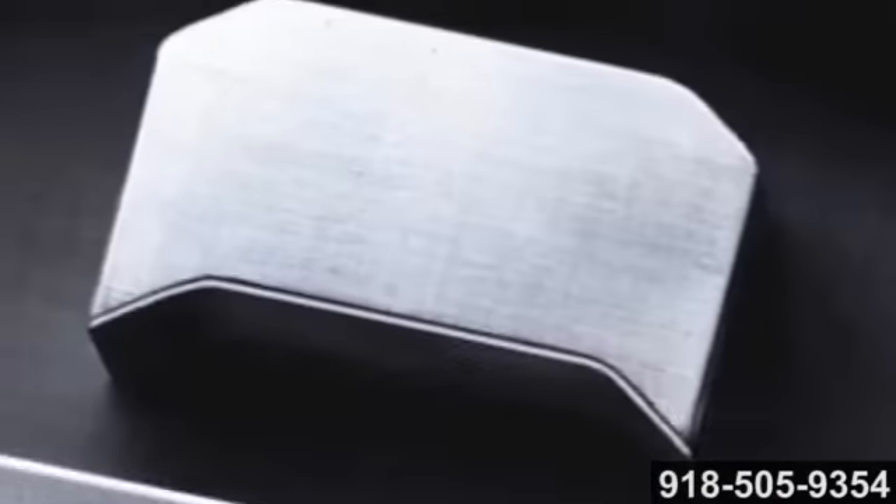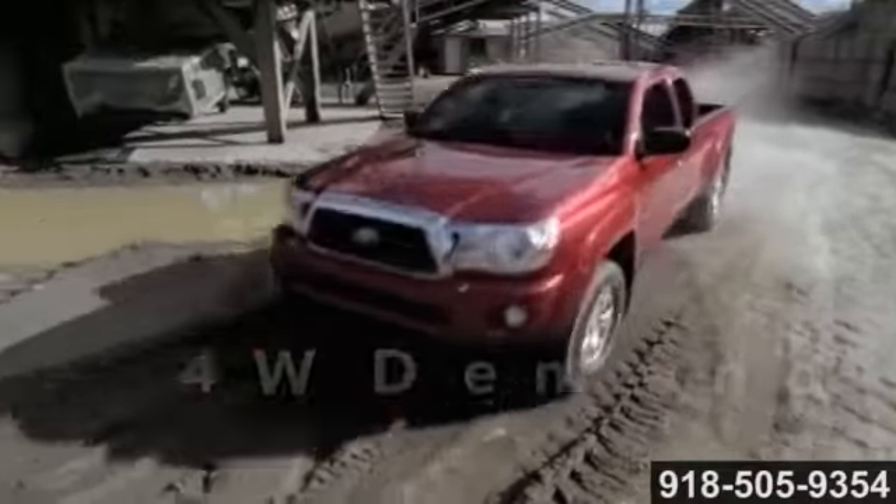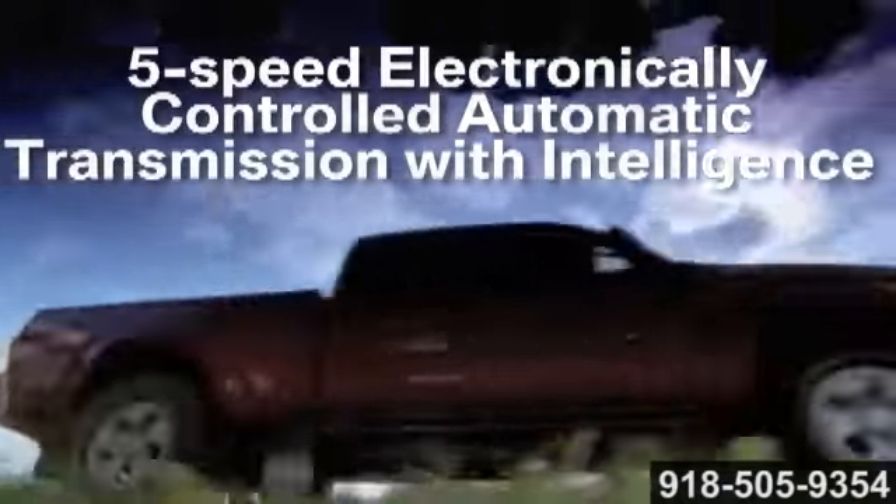Welcome to where bold styling and off-road toughness meet, where full-sized performance comes in a compact package. The 2014 Toyota Tacoma.